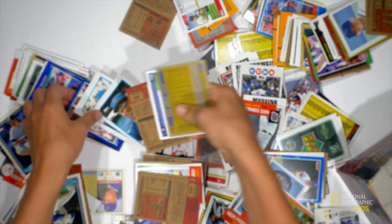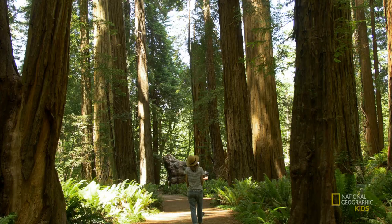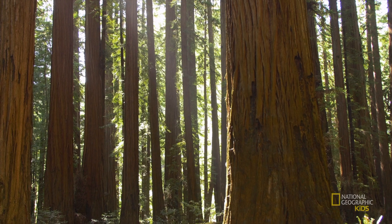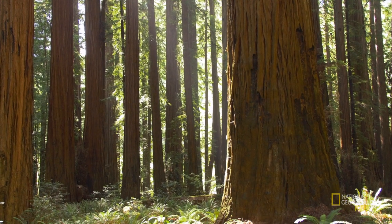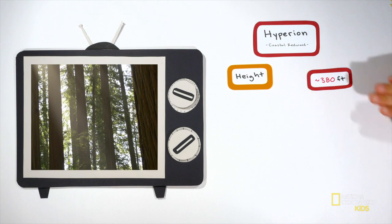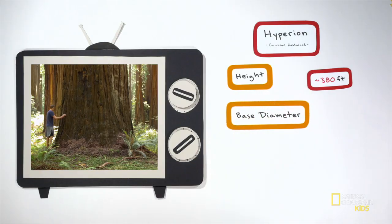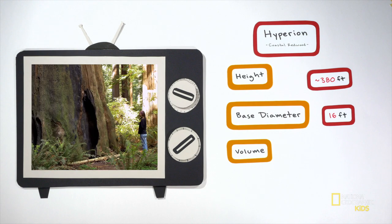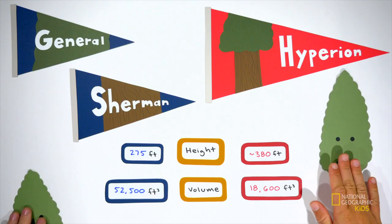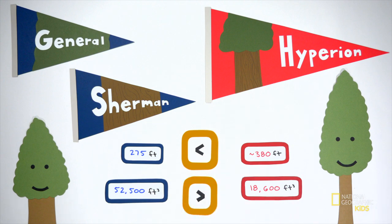Up against that heavyweight is our coastal redwood all-star — Hyperion. Hyperion's exact location has been a closely guarded secret since it was discovered in 2006; only about six people know where it is and they're not telling. What we do know is that Hyperion is the tallest tree in the entire world — no tree is taller. He stands just under 380 feet, about 105 feet taller than General Sherman. Still, Hyperion is pretty skinny with a base diameter of only about 16 feet, and his volume is just 18,600 cubic feet — less than half of General Sherman's.